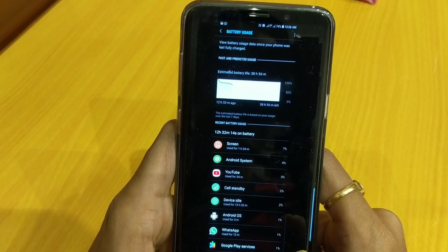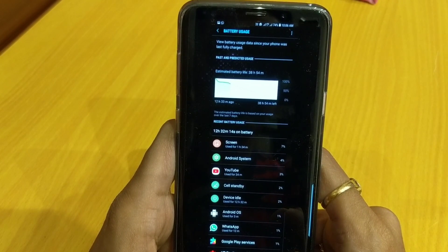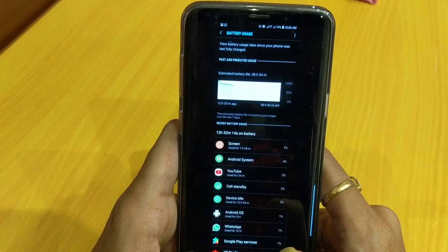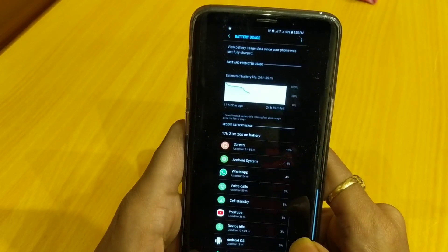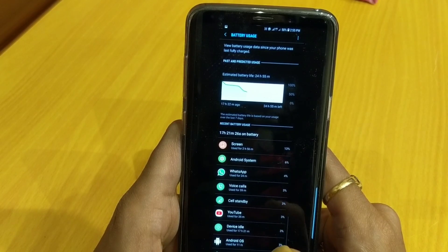At 74%, I had a battery life of 12 hours and a screen-on time of only 1 hour and 34 minutes on mobile data — noticeably less than the 2 hours and 23 minutes I got on Wi-Fi. Moving down to 50% completely on mobile data, screen-on time was 2 hours and 56 minutes — close to 3 hours — and total battery life was almost 17 hours.